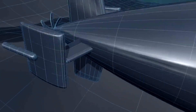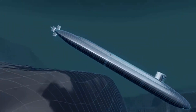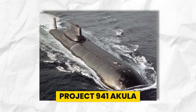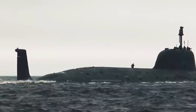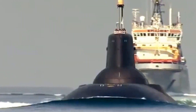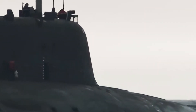Submarines are specially designed, self-propelled crafts capable of navigating through and beyond ocean waves. The Typhoon-class submarines, also known as Project 941 Akula, stand out as the largest submarines ever constructed. These formidable vessels were built by the Sevmash shipyard, with six out of seven planned submarines completed for the Russian Navy.